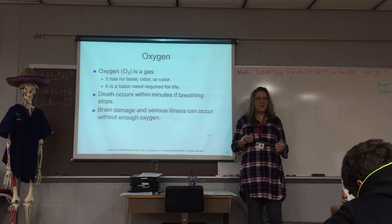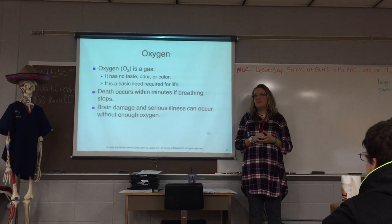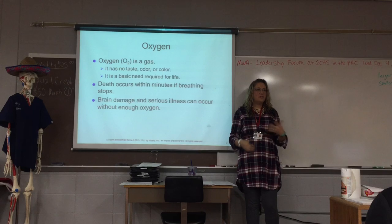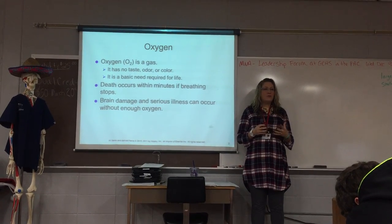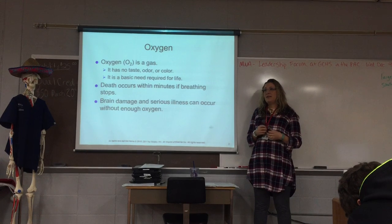Sometimes that plastic has an odor to it — it's kind of stinky, especially when you first get it out of the packaging and put it on them. So the oxygen itself has no smell to it. If we do not have oxygen, we will die within minutes, so it is the absolute most important thing that we do.